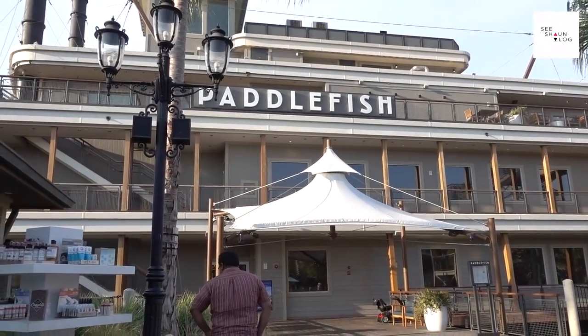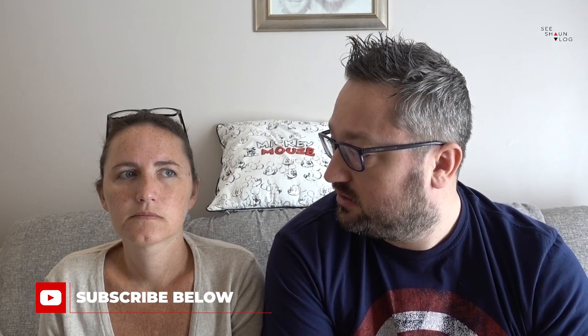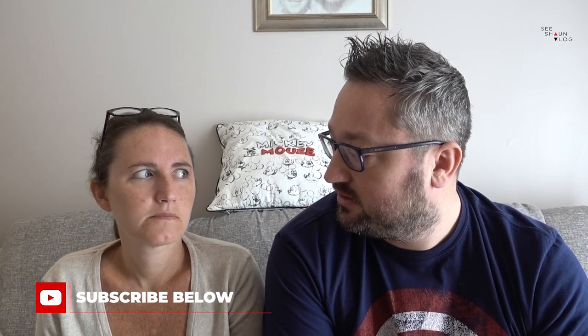Let's start with Paddlefish, which is probably out of all the signatures we've done, my least favourite. Cinderella's Royal Table is your least favourite — in terms of food, yeah. Okay, we'll come to that one in a second. So Paddlefish is at Disney Springs and it's primarily a seafood restaurant.